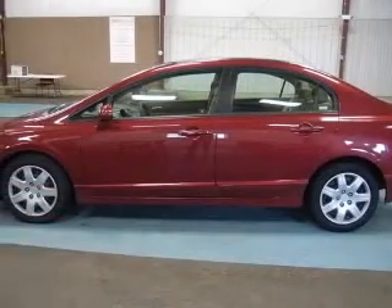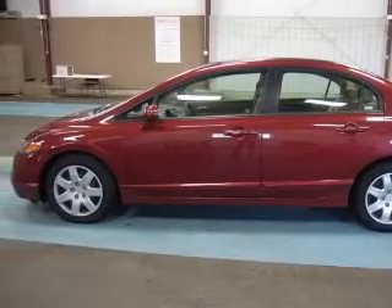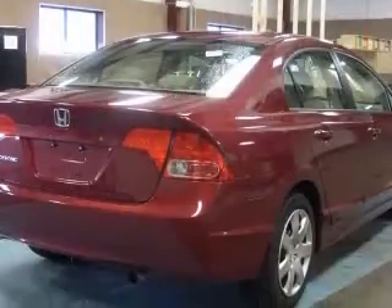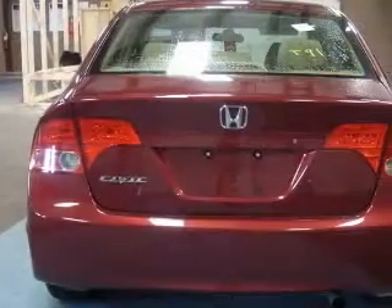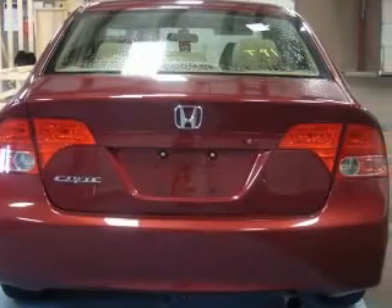Four-wheel ABS brakes, air conditioning, center console, full-width covered storage, clock, in-radio, cruise control, daytime running lights, front seat type: bucket.